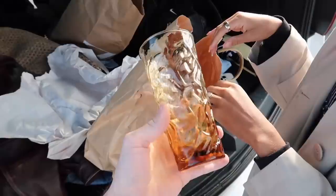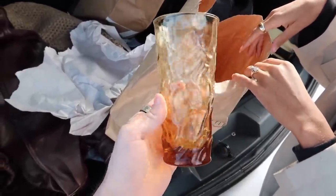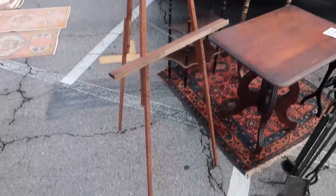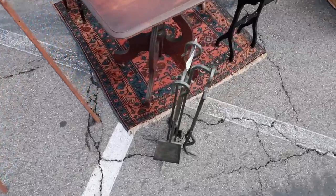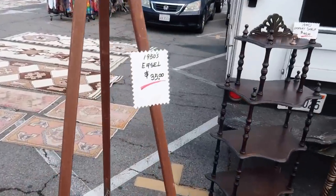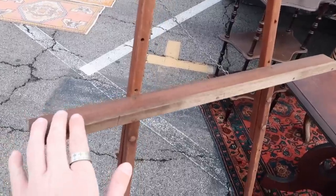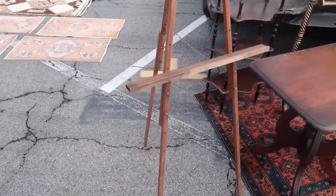Brittany got me these little glasses as a housewarming gift — she brought these up because of the amber glass and the pendant lights. They're so cute. We walked in and the first thing — I already found two things I kind of like at this booth: these little fireplace tools and this easel. It's a 1950s easel — it's very dainty.